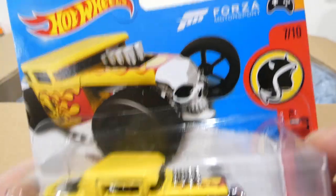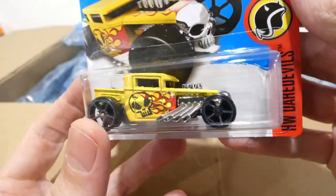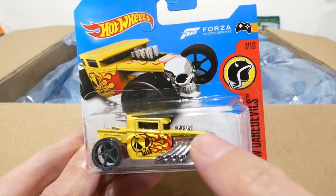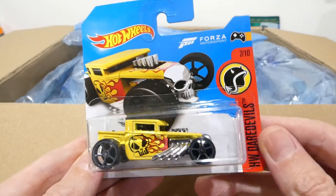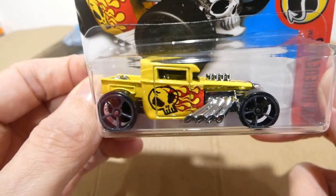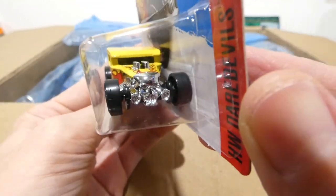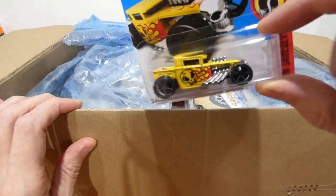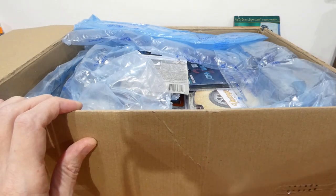Oh, this is a Forza Motorsport one — wait, there's a little Forza logo somewhere. Okay, maybe I don't have this one actually. I do have a yellow one, I think from a similar year, 2017. But I don't recognize this at all — no skull on the yellow one possibly. Wow, that is very very cool. I do quite enjoy the Bone Shaker — I try to buy all the variations I can find.